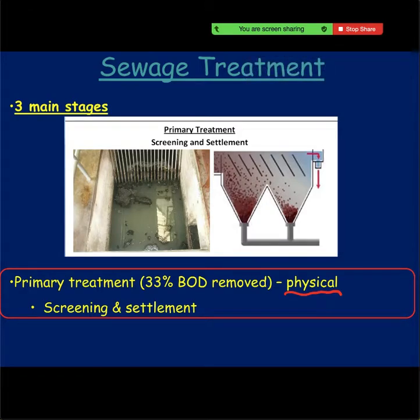Primary treatment is just screening and settlement. Screening gets rid of big debris, and settlement allows all of the organic things to fall to the bottom, kind of like what we have in water treatment. This removes about 33% of your biochemical oxygen demand. BOD means what's in your sewage that could cause an algal bloom and eutrophication, so primary treatment gets rid of a third of the stuff that would cause those things.